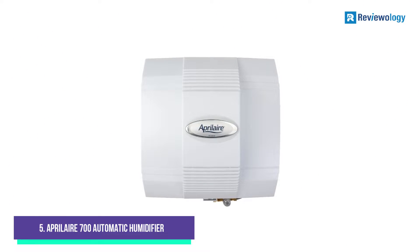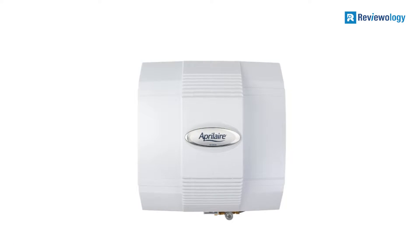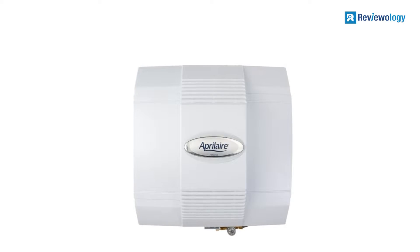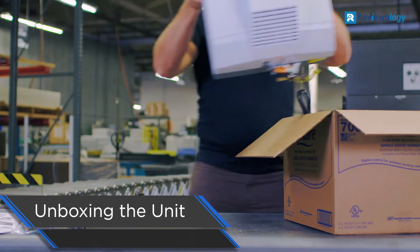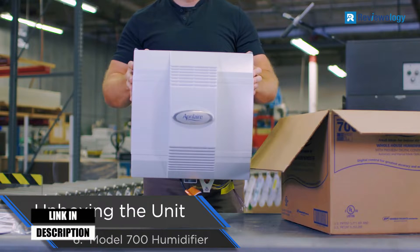Starting at number 5, the Aprilaire 700 Automatic Humidifier. The Aprilaire 700 has both manual and fully automatic controls, making it suitable for people who want to conserve energy and water in manual mode and those who want to set the unit and forget about it. Many users commented that they could feel the difference in the air in their homes within a few days once this humidifier was turned on.